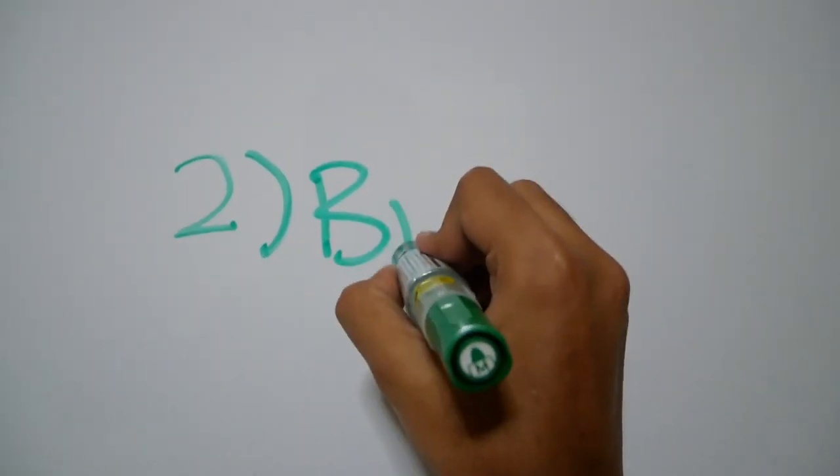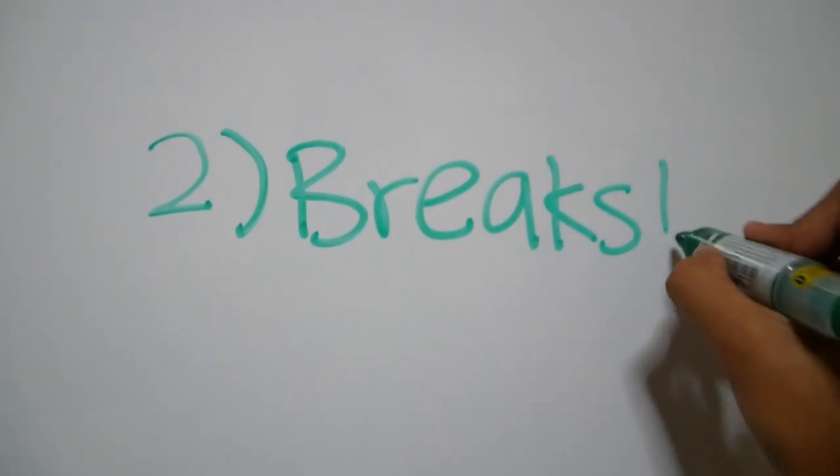Number two, I can't emphasize the importance of taking breaks. There are a couple of strategies through which people study. One is called the 25-5 principle, where you work for 25 minutes, you study for 25 minutes, and you take a 5-minute break, and then you do it again and again. Of course, people don't do that — they just play for 25 minutes and then study for 5 minutes, which is absolutely ridiculous. Some people do the 45-15 minute cycle. Whatever you do, you have to take breaks.